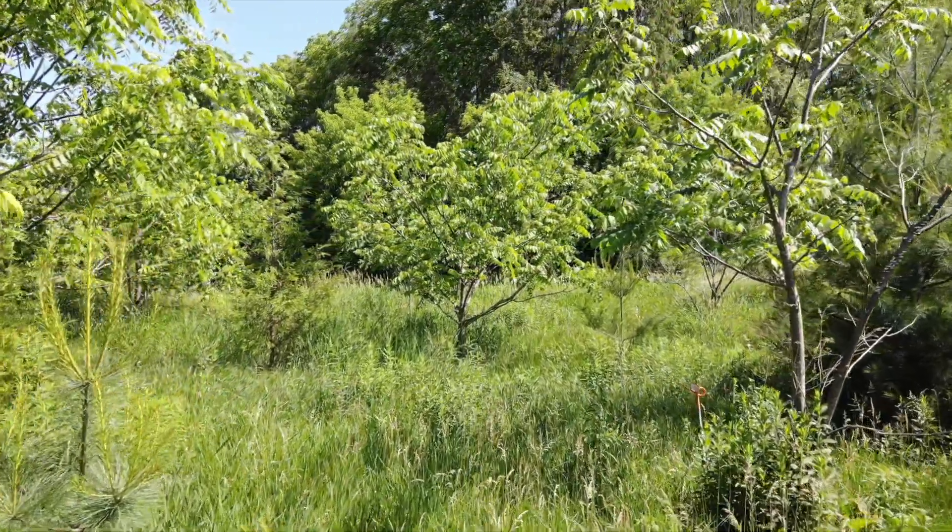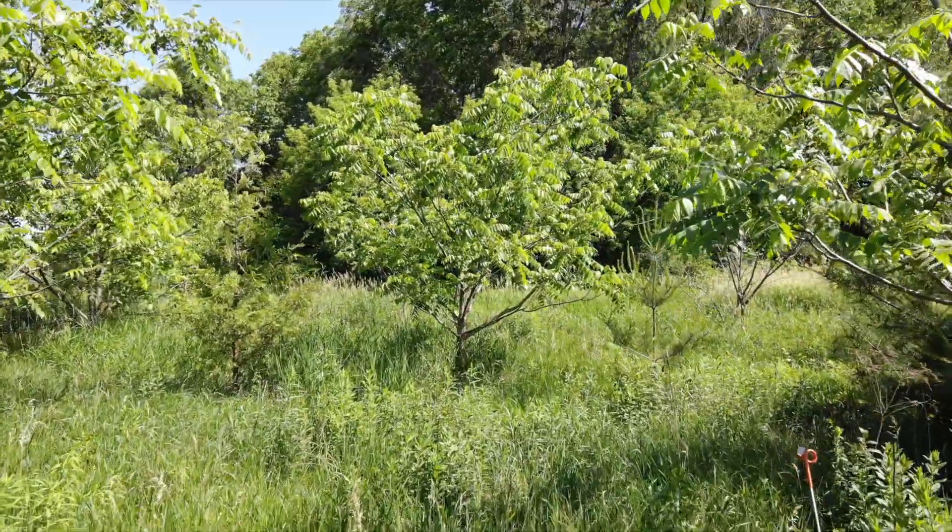It's all tied together in terms of finding the trees, cloning them, collecting seed from them. Our mandate is to help butternut persist on the landscape.